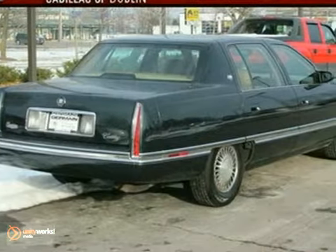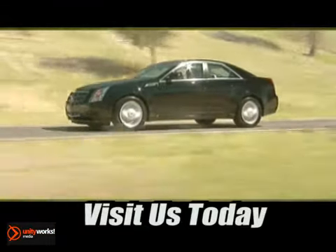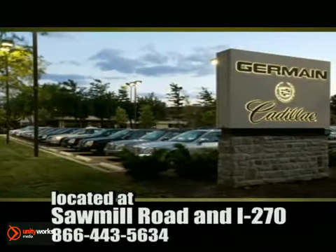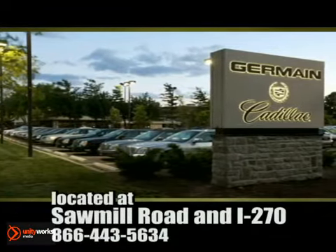Come in for a test drive. Come experience luxury the Germain way at Cadillac of Dublin, conveniently located at Sawmill Road and I-270.